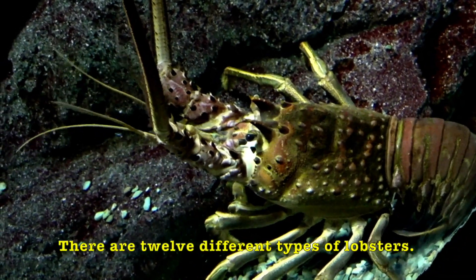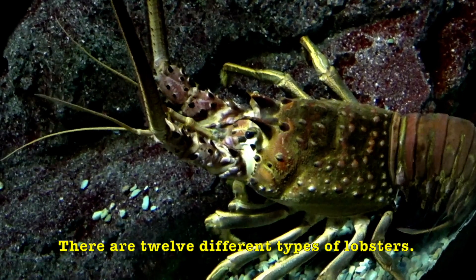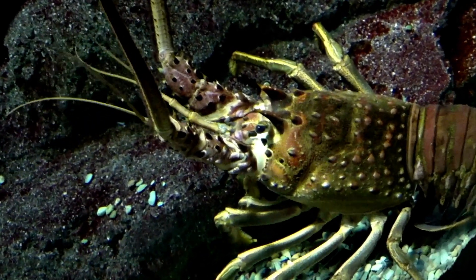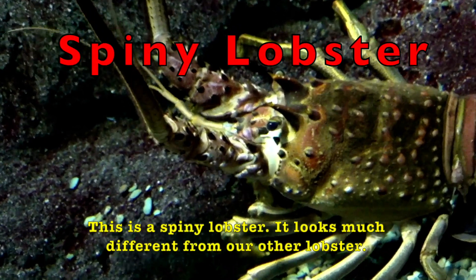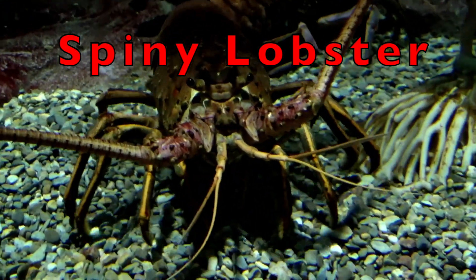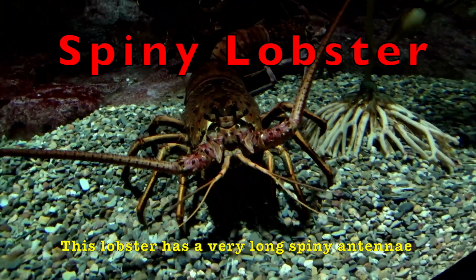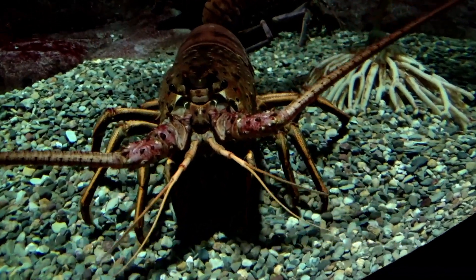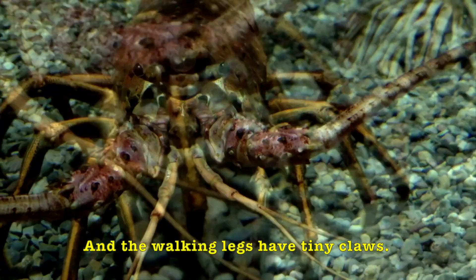There are 12 different types of lobsters. This is a spiny lobster. It looks much different from our other lobster. This lobster has very long spiny antennae, and the walking legs have tiny claws.